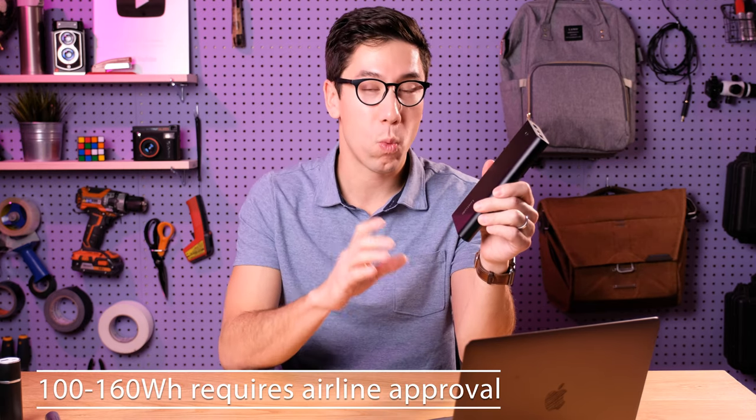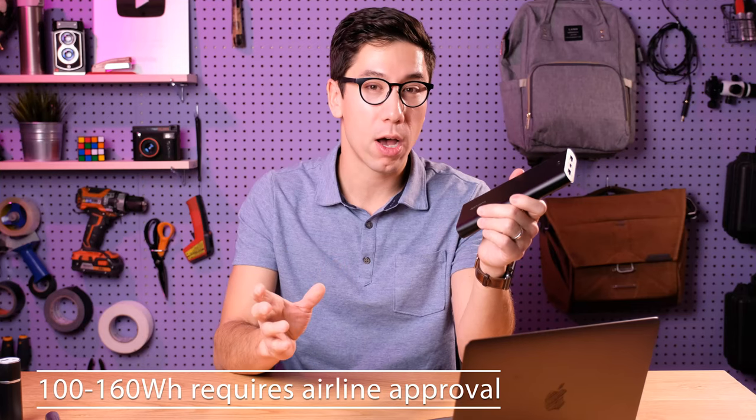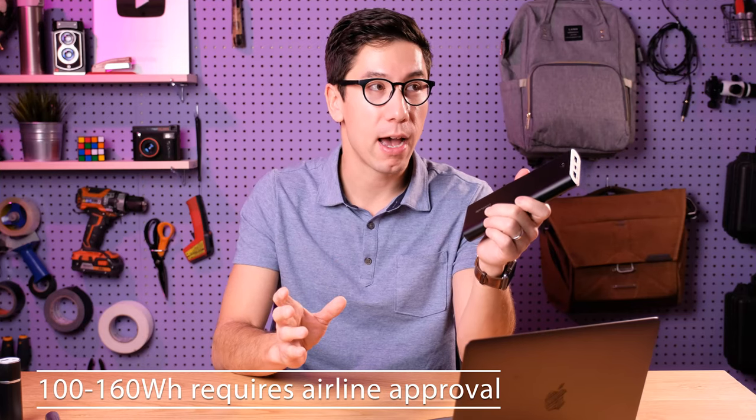If you have a battery that's between 100 and 160 watt hours, you can bring it on the plane, but you need to get airline approval first, and it's usually limited to just two of those batteries. Those would be more like professional AV equipment that uses really large batteries — that's when you'd be bringing those types of batteries on.